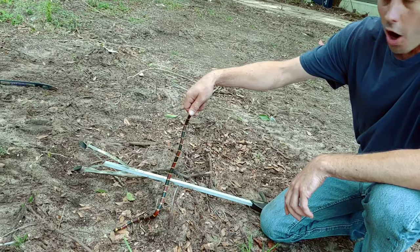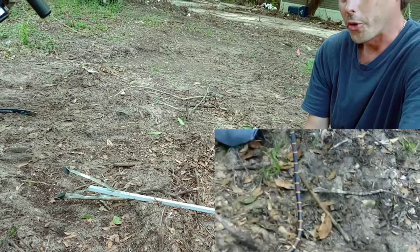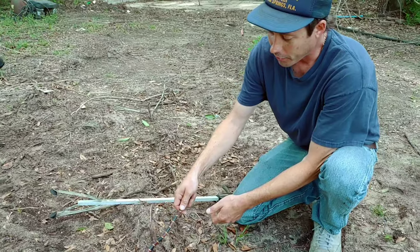They prey a lot on frogs, other snakes, bugs — things like that. So they're a great part of our ecosystem and wonderful to have around. Don't do what we're doing and fool with them. If you find one, let it be. We just want to show you guys this beautiful snake.